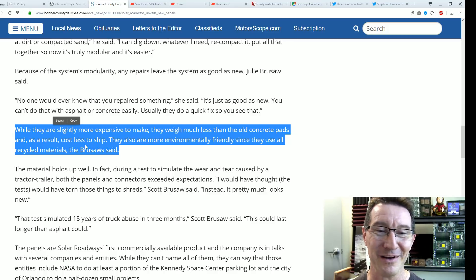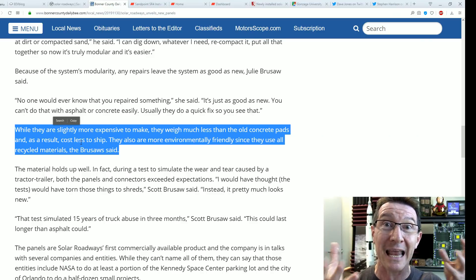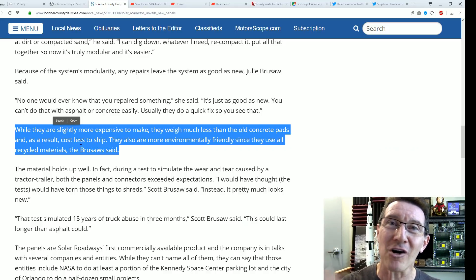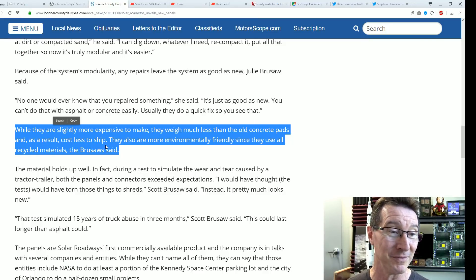No, they don't use all recycled materials. The glass might be, but all the electronics, all the LEDs, all the componentry — you know how much embodied energy goes into manufacturing electronic components on this scale? To say these are more environmentally friendly than asphalt, which is basically mostly recycled material anyway and incredibly cheap, is just insane. And it looks like these panels aren't even bolted down — what are they just sitting there?